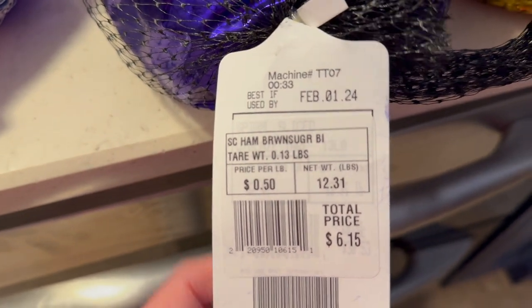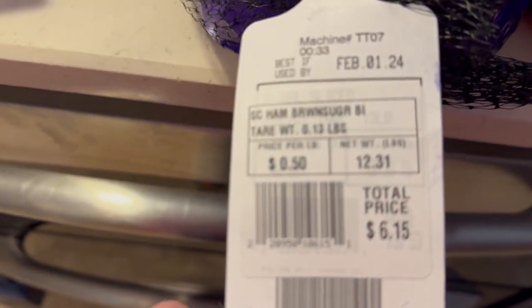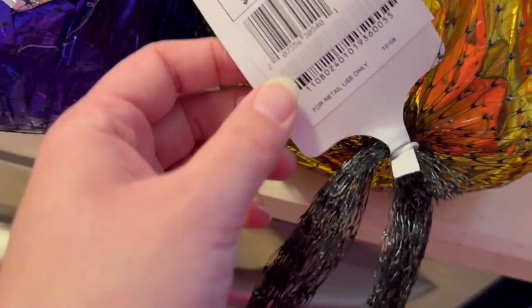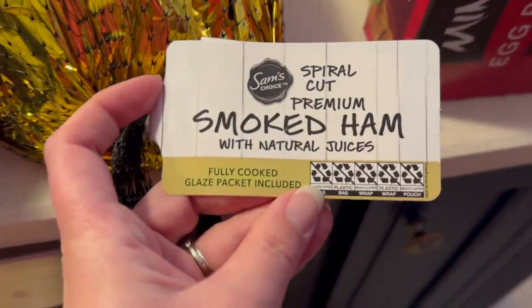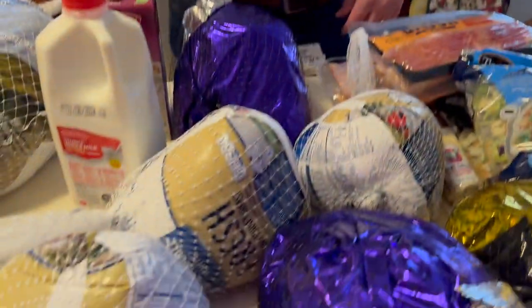Next, they had hams on sale for 50 cents a pound — a double-glaze brown sugar variety. Those were six bucks, so we bought three of those. Then this is a smoked ham with honey glaze at $5.40. Another smoked ham with a different glaze at 11.95 pounds was $5.97 — also about six bucks.